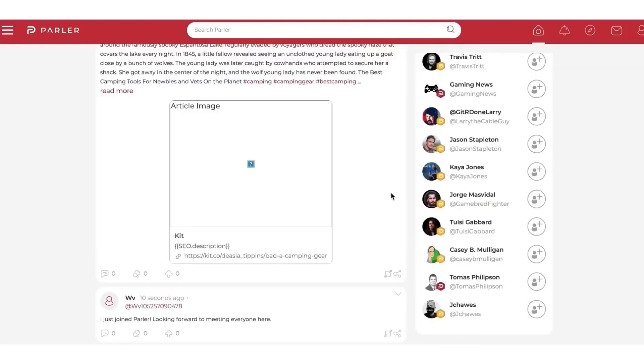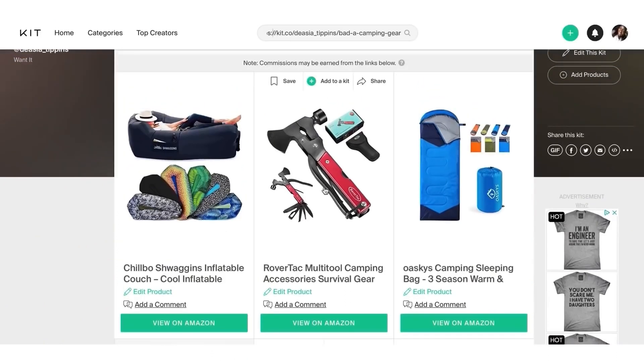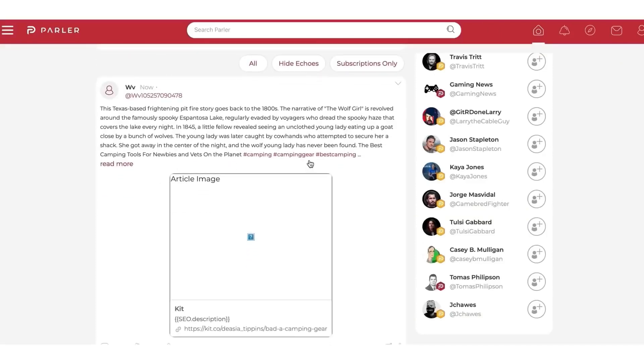How easy is that? You can use any niche you want — it doesn't have to be camping. It could be photography, relationships, making money online, anything. Just go through the same process. All you need to do on parlor is post, put the tags, and let parlor do all the work for you. You can also go to blogs and forums for additional content.